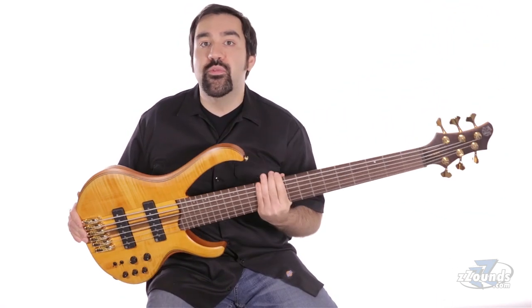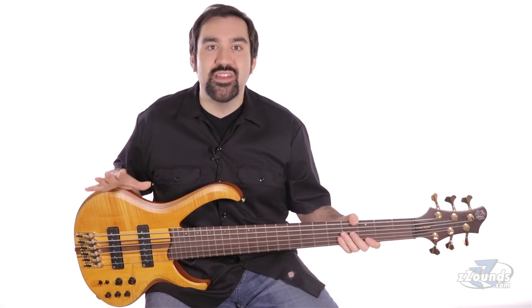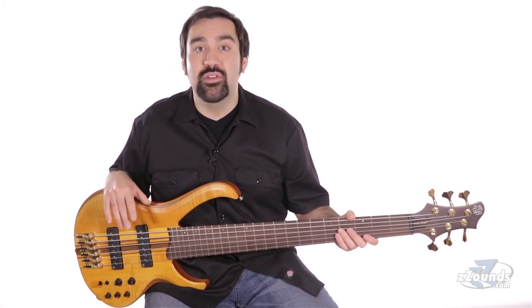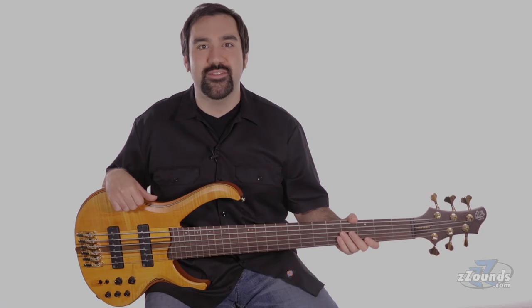The bass also comes with a gig bag. The Ibanez BTB-1406 is sonically and visually striking. It has excellent feel and playability. This bass gives you the features you'd expect from a high-end boutique instrument at a more affordable price.